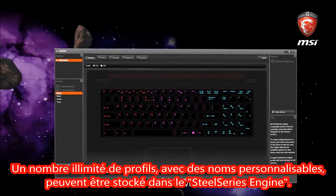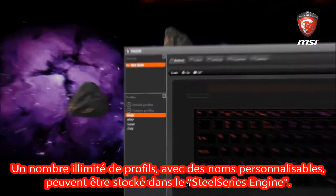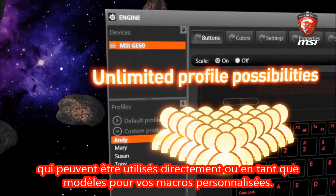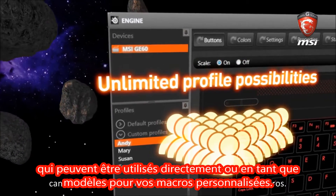An unlimited number of profiles with customizable names can be stored in the SteelSeries engine. It provides predefined profiles for common games, which can be used directly or as templates for your custom macros.